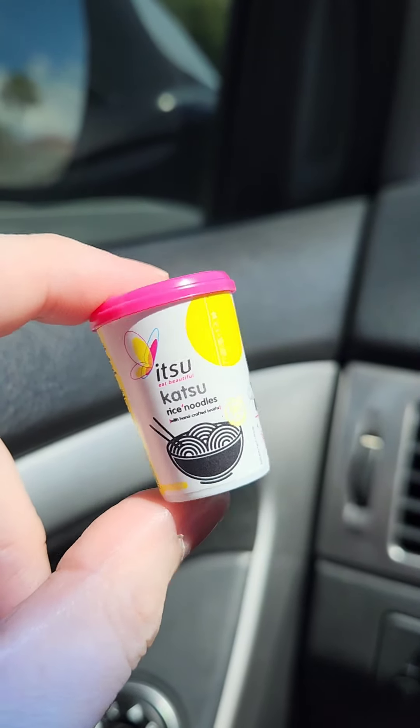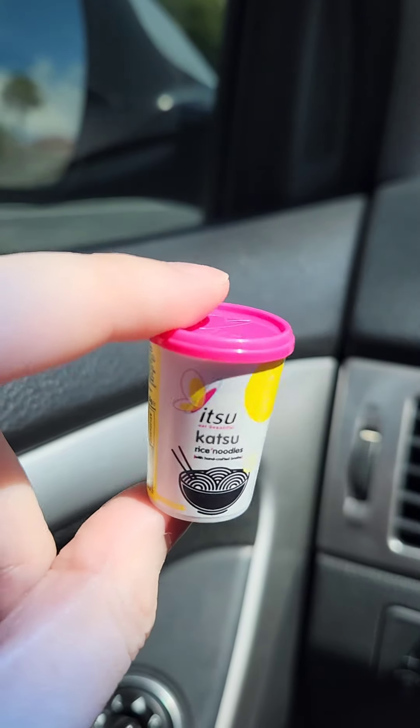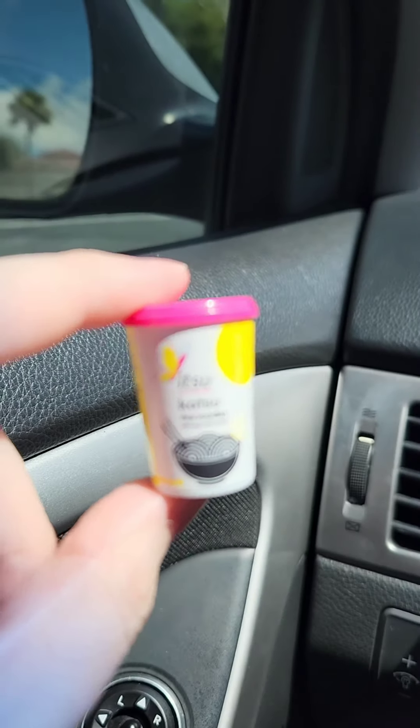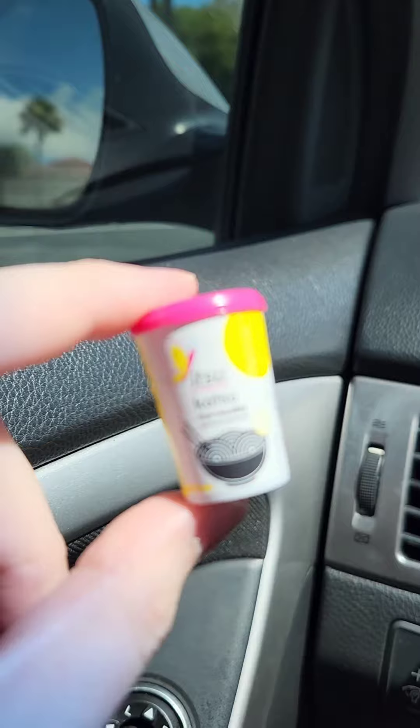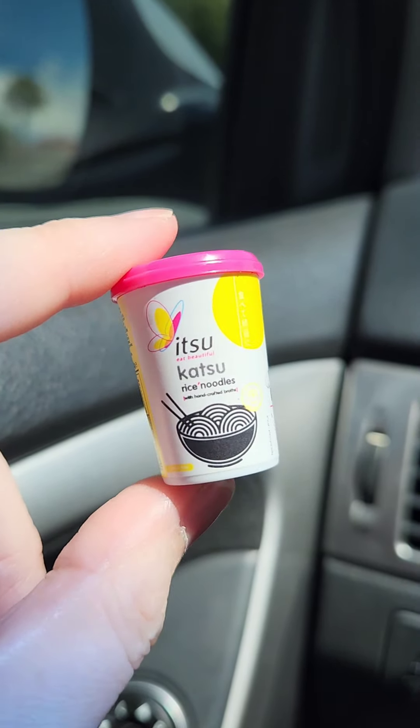And last, we got the little Katsu Rice Noodles bottle — I guess it's a bottle, I'm not quite sure. I've never heard of this brand before, but it's cute. Happy to have it. Thank you.